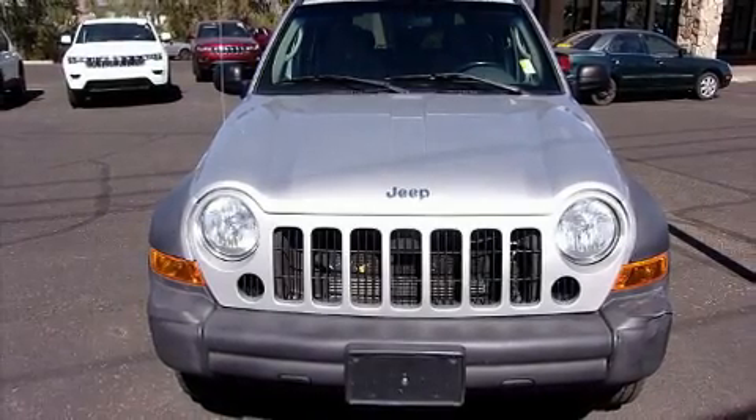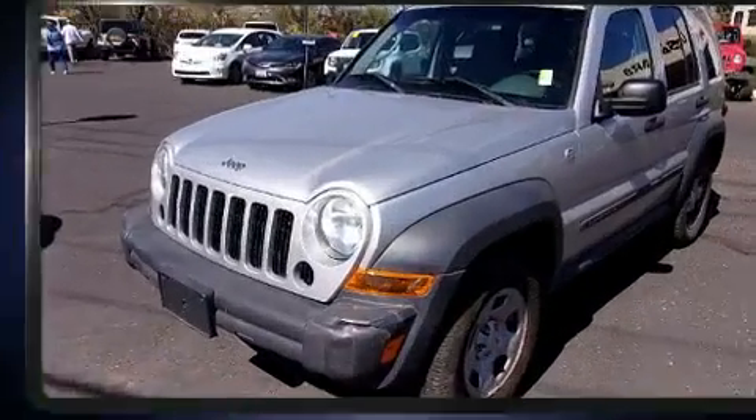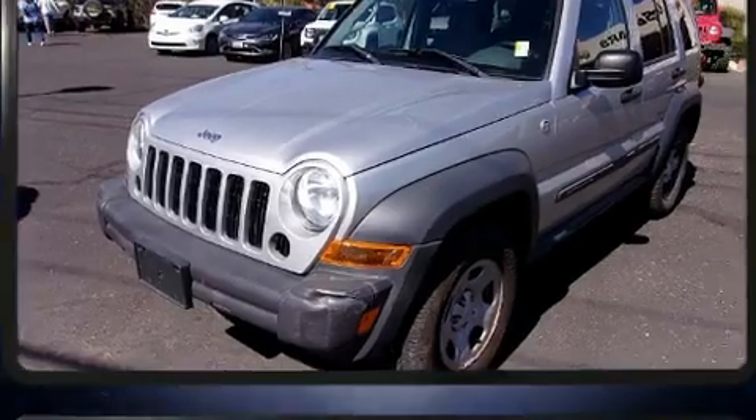Take command of the road in the 2007 Jeep Liberty. Under the hood, you'll find a six-cylinder engine with more than 200 horsepower, providing a smooth and predictable driving experience.